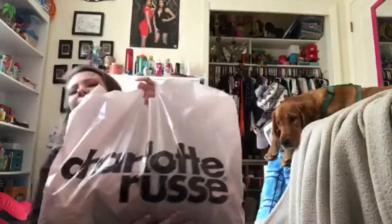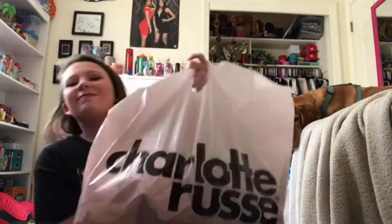Hey guys, welcome back to my channel. Today I'm gonna do a little haul with you guys because I just went shopping at Charlotte Russe and I got lots of stuff and clothes.